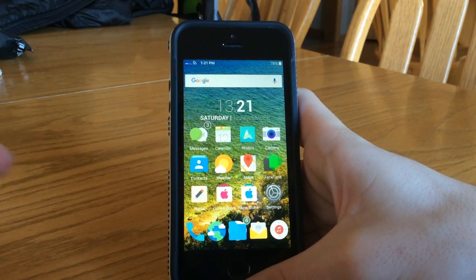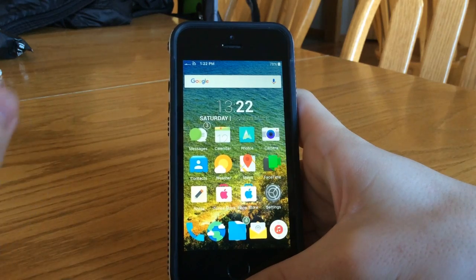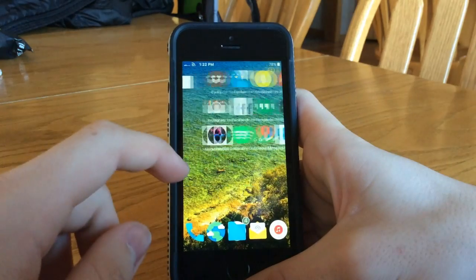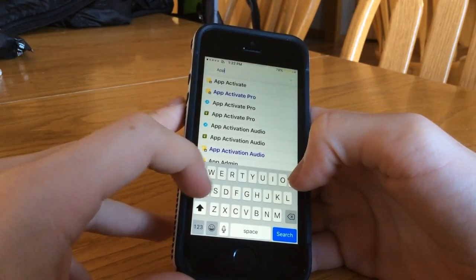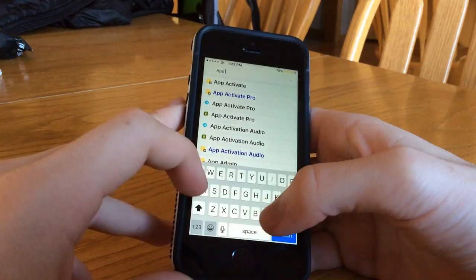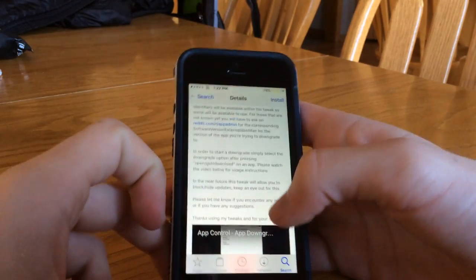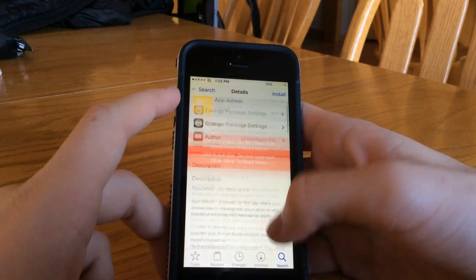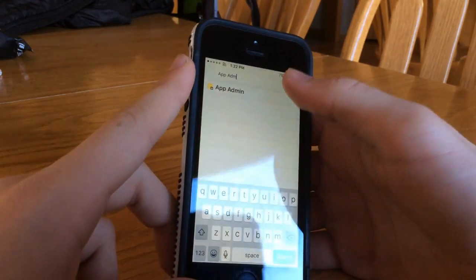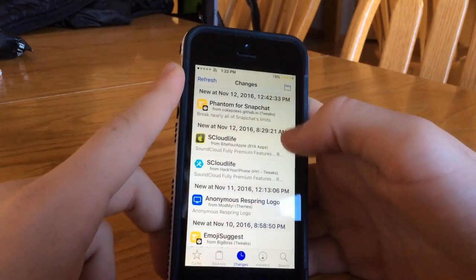I heard on Twitter, some people were having issues with NudeKeys blocking that. Also, the Eclipse tweak could be doing that, so make sure you are disabling those. You could also use the app admin tweak, which will let you choose to downgrade your app, because sometimes you just want to use the oldest possible version, since it would have different detection techniques.